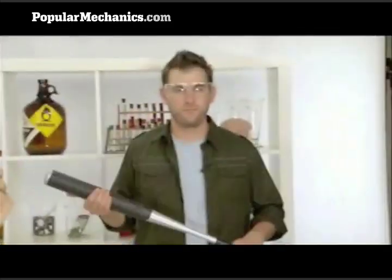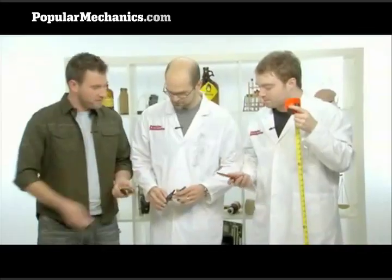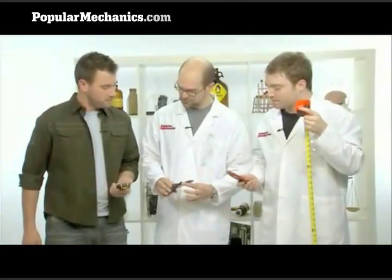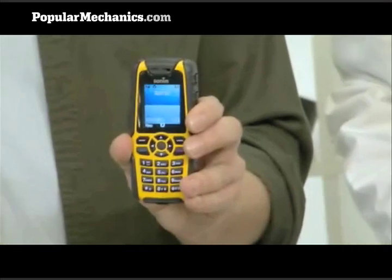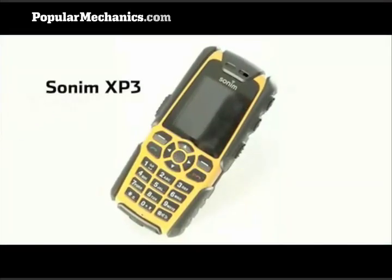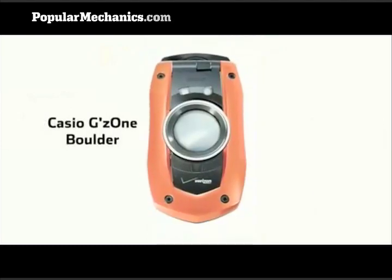And also be deeply unfair and just try to destroy it. We're going to simulate some everyday disasters and then, assuming they survive those, throw everything we've got at it. The Sonim XP3 is taking on the Motorola Tundra VA76R and the Casio GS1 Boulder. Sonim is a company that specializes in ruggedized phones — this thing is engineered to the highest level. We're expecting this to win.